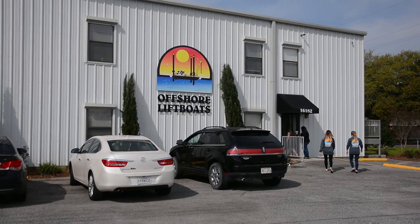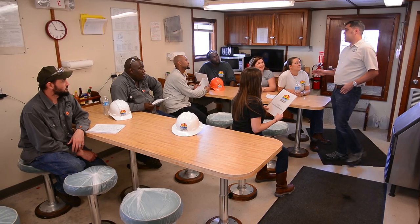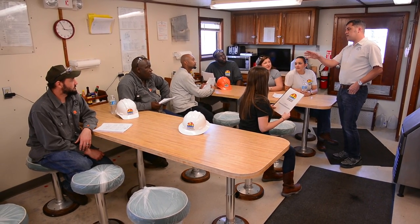A complete Mesotech site survey prior to moving on location is an important safety measure to ensure that all subsea features are identified before choosing a final location. At Offshore Lift Boats, our main focus is on safety. Through our safety program, we have embedded a deep safety culture within our company.